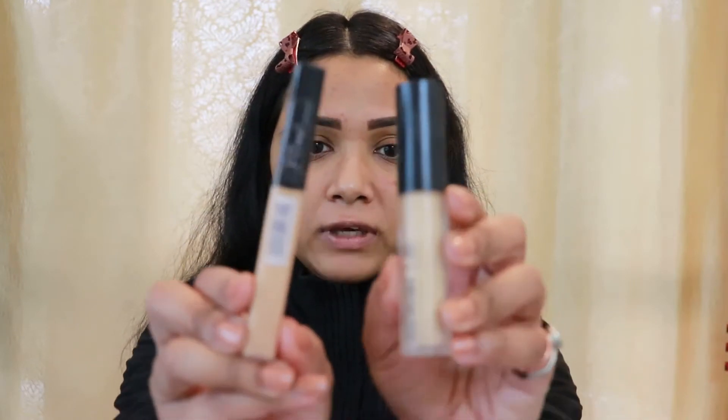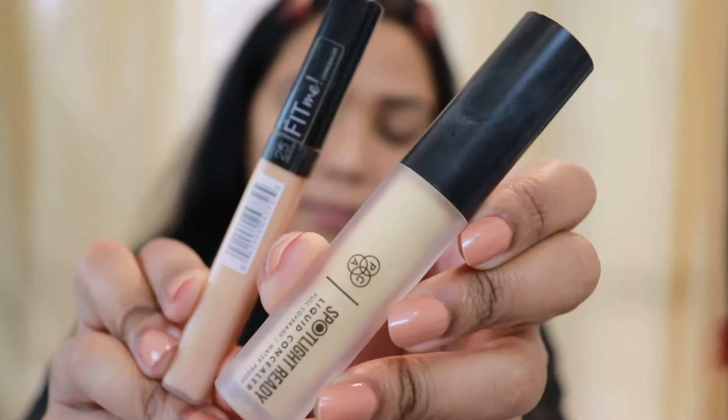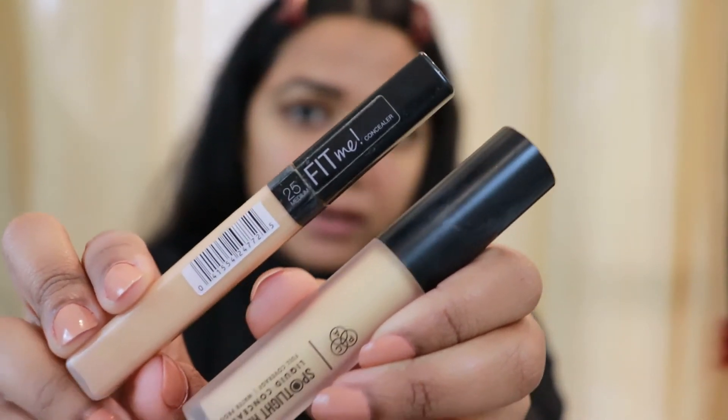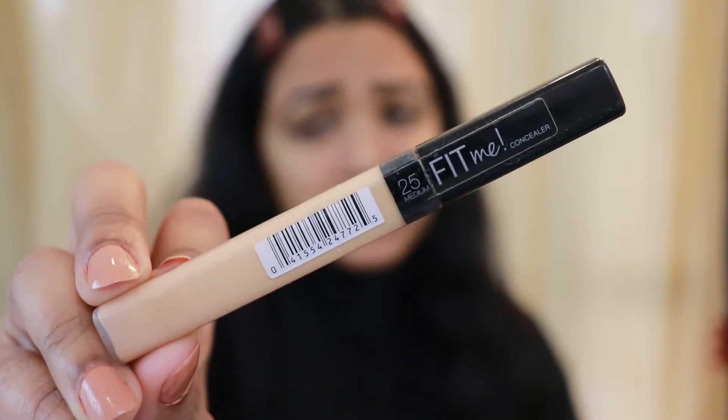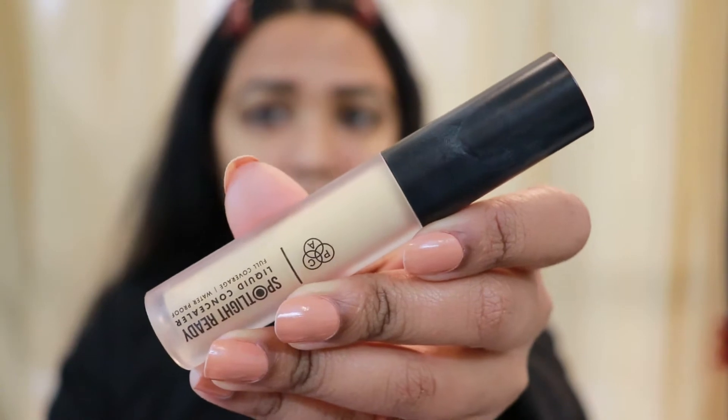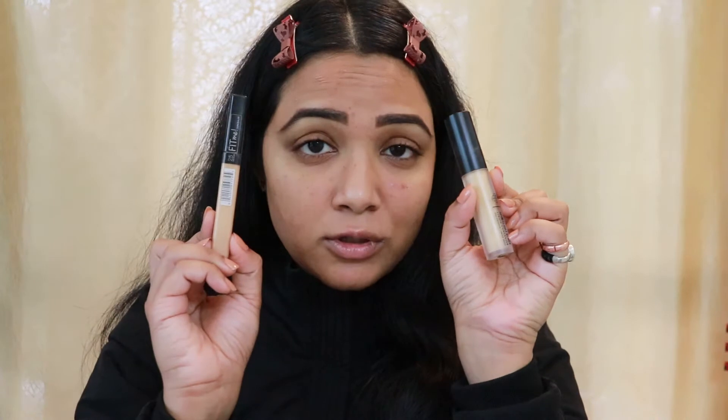Now I'm done with my brows, so I'll head on to my eyelids. To eradicate the discoloration and darkness on my eyelid, I'm going to use a concealer — you can use an eyeshadow base or a concealer, whatever you have. Today I'm using two of my favorites: PAC Spotlight Ready Concealer in shade 03, and Maybelline Fit Me Concealer in shade 25. I'll use both — one to cancel the discoloration and one for a brightening effect so my eyeshadow colors pop out even more.